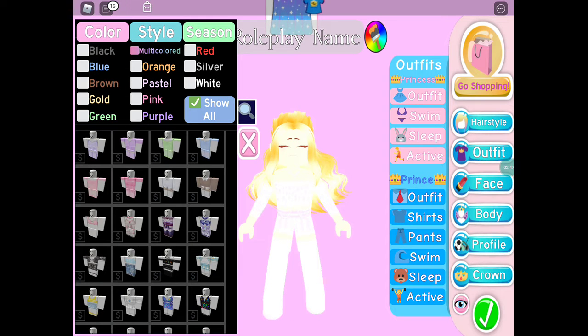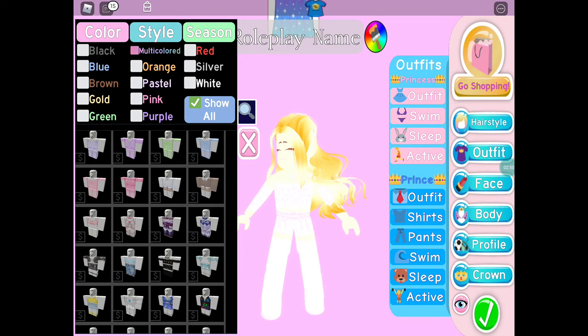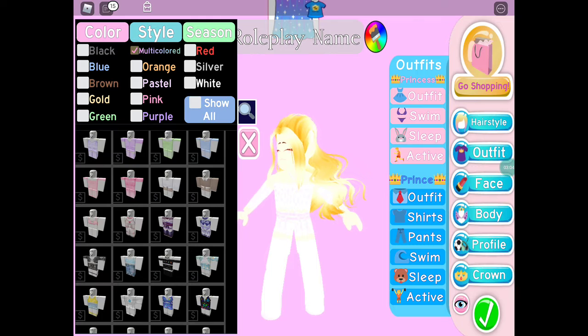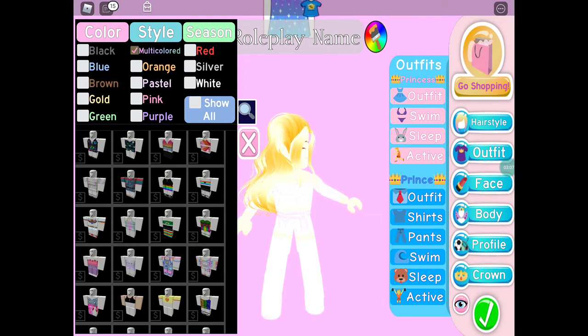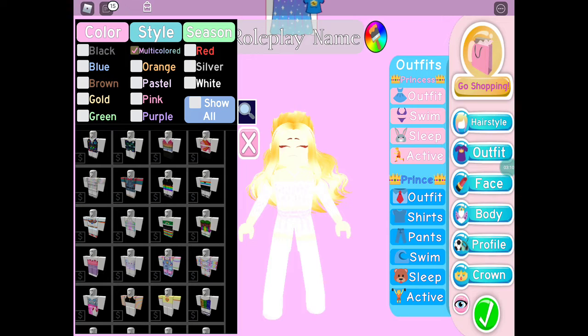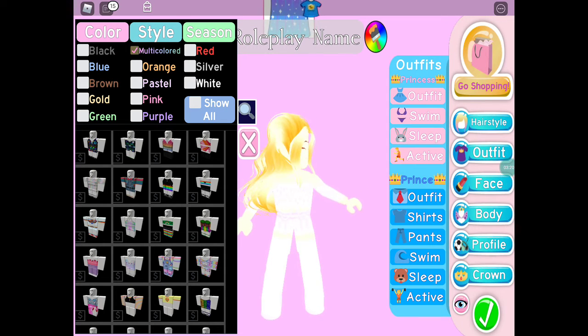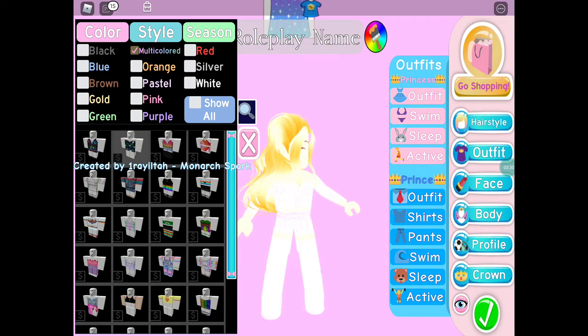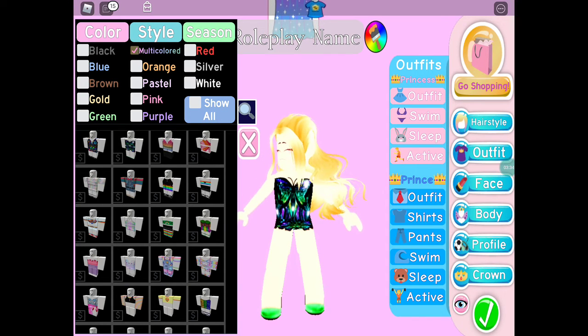Let's go into outfit. There are about 13 different colors. Alexa, pick a number between 1 and 13. She said 6, which is multicolored. There are a lot of multicolored ones, so I'll do 1 to 20. Alexa, pick a number between 1 and 20. She said 2, and number 2 landed on quite a dark dress called Monarch Spark. It looks good.